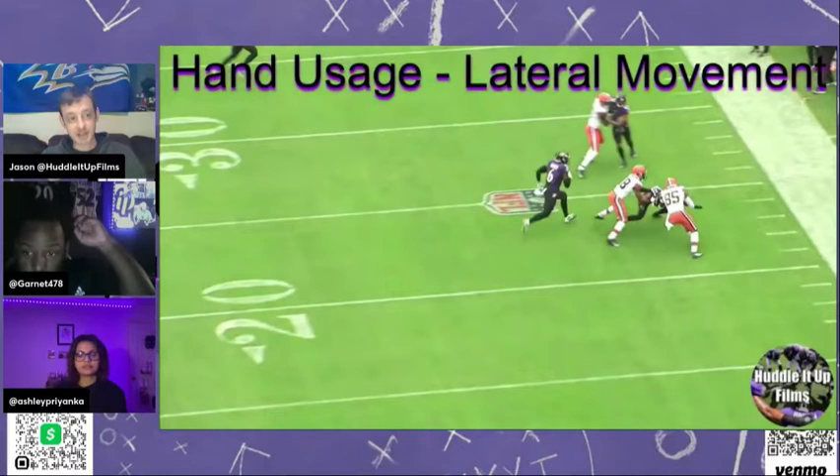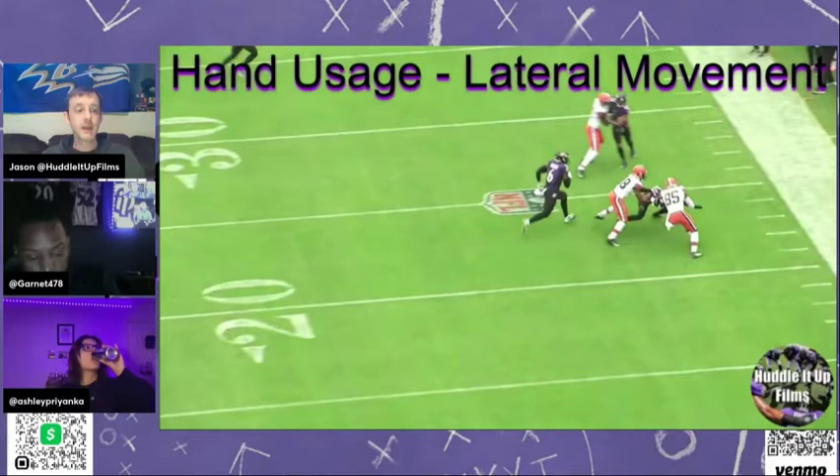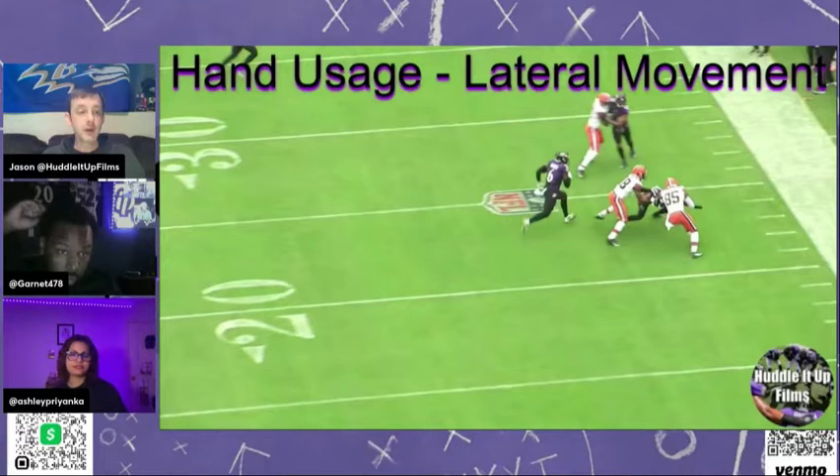You're not going to see as much Calais Campbell on the edge — Calais can dominate guards and centers inside. Matabuke, same thing. When Tyus Bowser comes back, even if he's not 100%, just being able to play that position the way he does — no tells. Tyus can rush, Tyus can drop, Tyus can do whatever. It's going to help not only Justin Houston but everybody else on this defense stay fresh and be in a role where they're going to thrive.